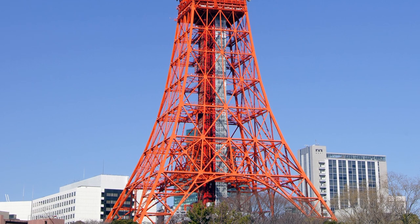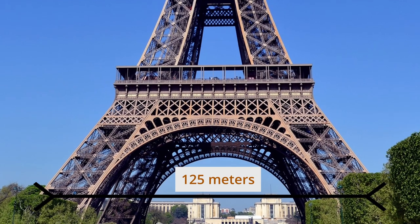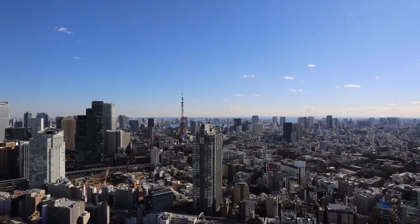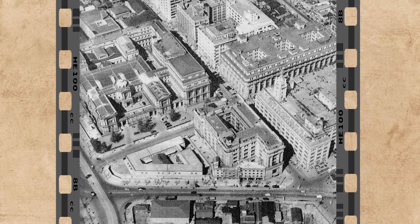Another contributing factor is that Tokyo Tower has a slimmer base at 80 meters wide, compared with the 125-meter base of its Parisian counterpart. The reason Tokyo Tower was built also differs from the Eiffel Tower.